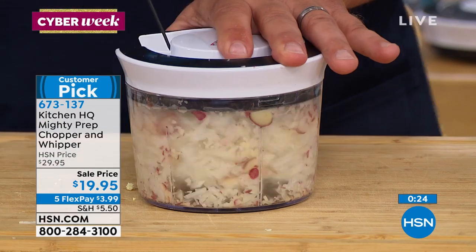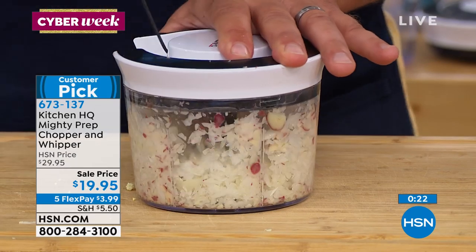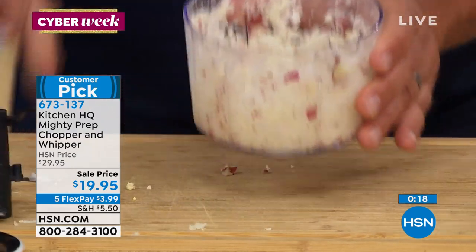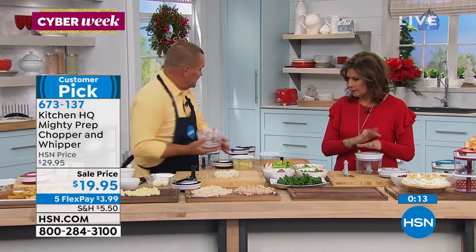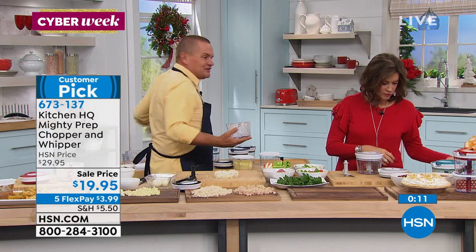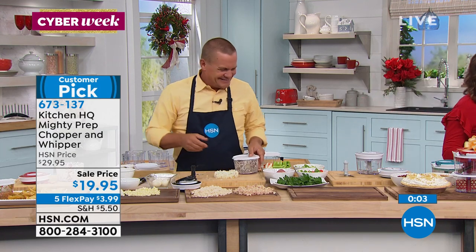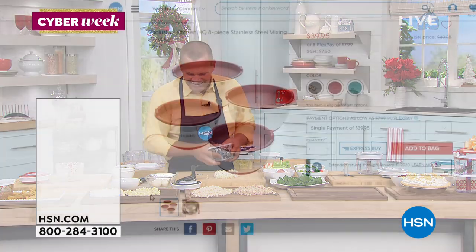If all you use it for is chopping onions, it's worth two bucks a finger just for that alone — $19.95 with five flex payments on this. Pick your color; if you want a couple of sets take advantage of those flex payments. You will use this constantly. Dishwasher safe — two bowls, the lid, the whipping blade, the chopping blade. It's a gift-a-palooza, a choppa-palooza. Coming up next after you mix all that up...